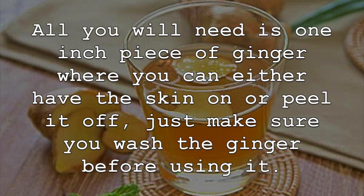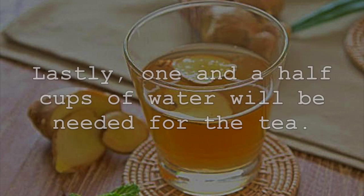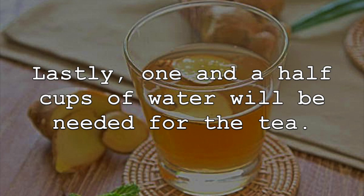All you will need is one inch piece of ginger, where you can either have the skin on or peel it off — just make sure you wash the ginger before using it. You will also want one to two tablespoons of raw honey, with one being more than enough if you are making a single serving. Lastly, one and a half cups of water will be needed for the tea.